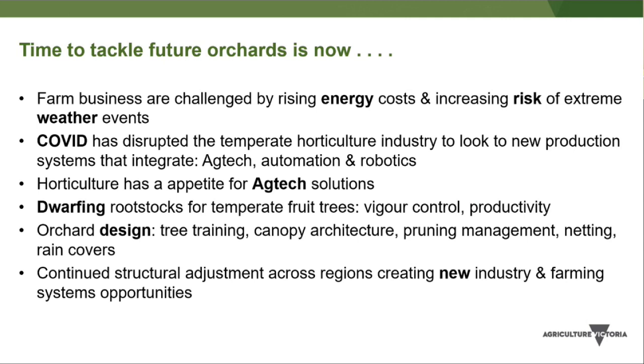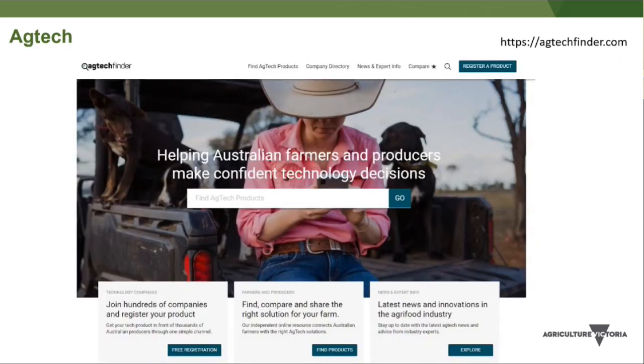It's time to tackle future orchards. Rising energy costs, input costs — fertilisers, diesel — and the risk of extreme weather and disruptions like COVID are all drivers. Horticulture has an appetite for ag tech. Things like dwarfing rootstocks can help design future orchards, and there's improved knowledge around tree training, canopies, and pruning systems. There is also an ag tech finder website with hundreds of Australian products and services for agriculture.